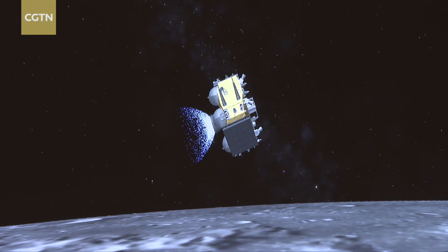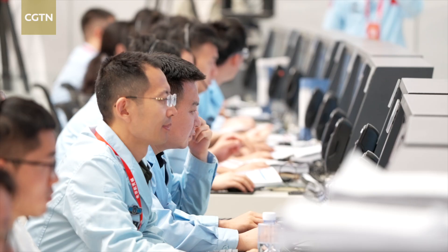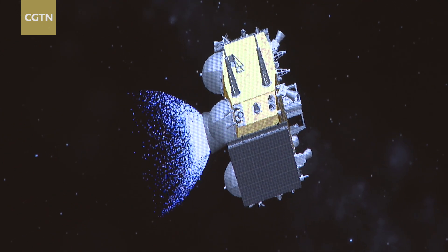This is another key step for the Chang'e 6 mission to bring lunar samples from the far side of the moon back to Earth. The Chang'e 6 ascender separated from the lander and lifted off from the South Pole-Aitken Basin at 7:38 a.m. Beijing time on Tuesday. It is carrying lunar samples gathered during the past two days.